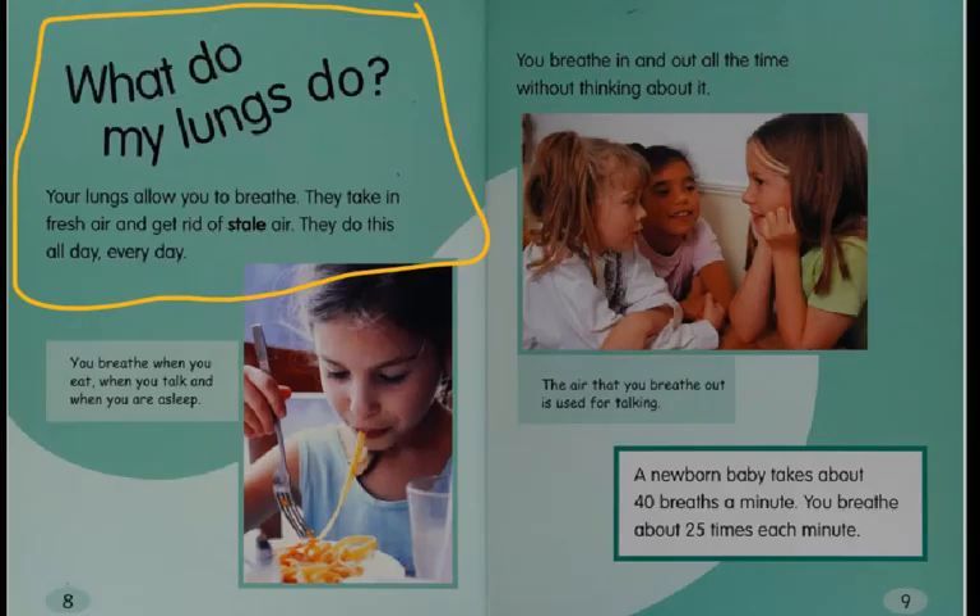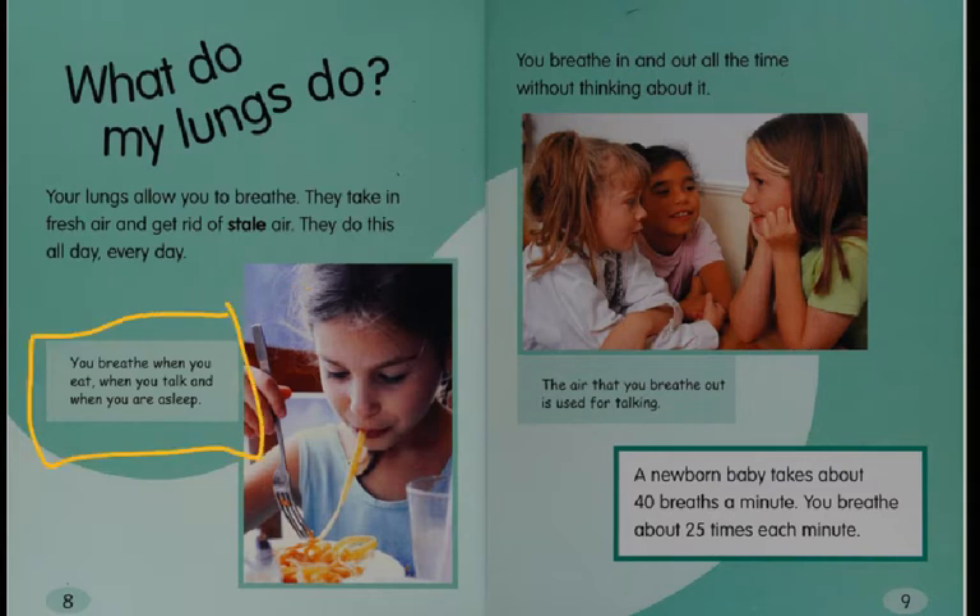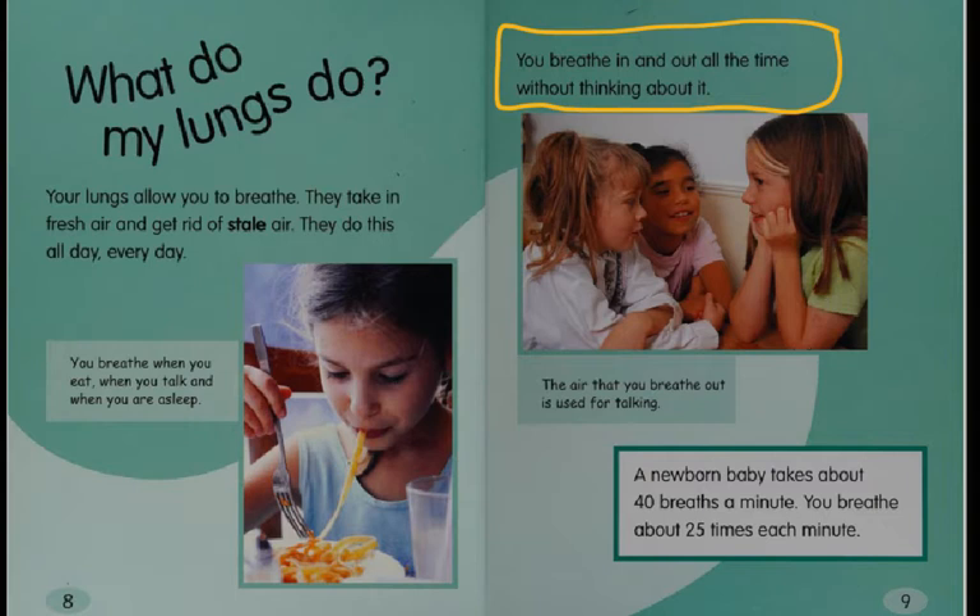What do my lungs do? Your lungs allow you to breathe. They take in fresh air and get rid of stale air. They do this all day, every day. You breathe when you eat, when you talk, and when you are asleep. You breathe in and out all the time without thinking about it.